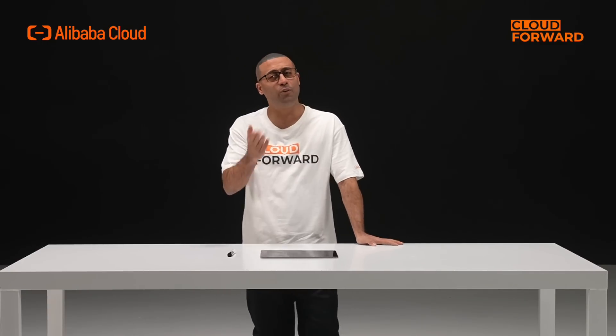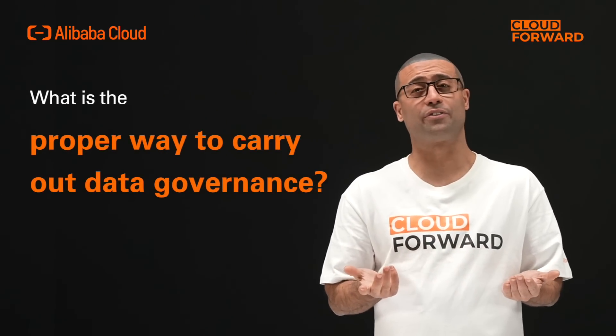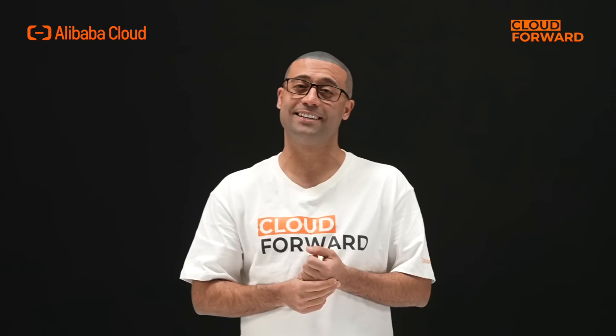It's clear that as digital transformation is taking us further, data volume is growing exceedingly bigger. You'll need more machines and more teams to handle more data. Does this mean better? Can we enhance data quality? Can we make data safer? What is the proper way to carry out data governance? And most importantly, how can we optimize the efficiency of our data applications?